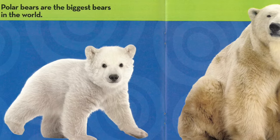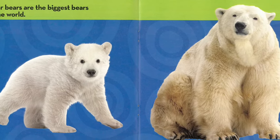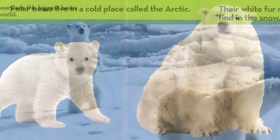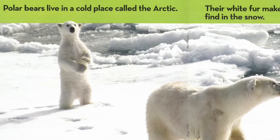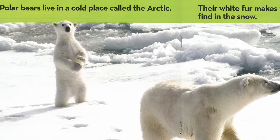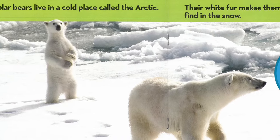Polar bears are the biggest bears in the world. Polar bears live in a cold place called the Arctic. Their white fur makes them hard to find in the snow.